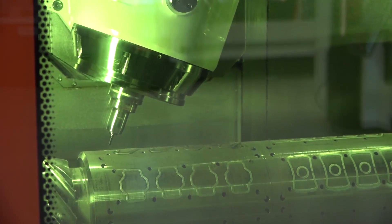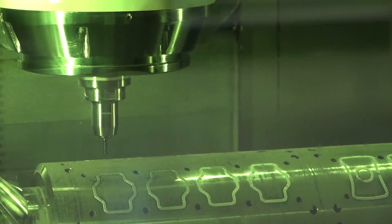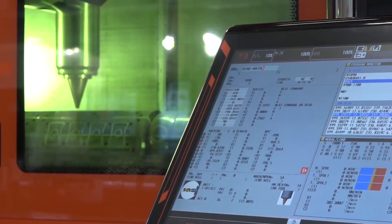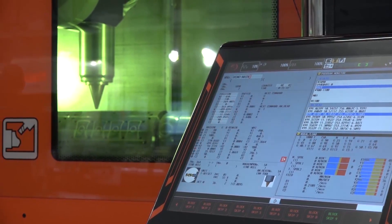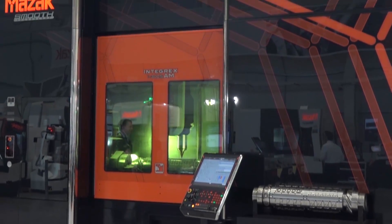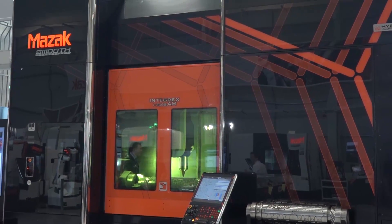This is Mazak's newest Integrex i300S AM — it's Mazak's first multiple laser deposition machine, capable of producing and depositing a wide variety of metal powders, including nickel-based alloys, tungsten carbides, and stellites. It's really applicable to the aerospace market and repair and overhaul markets, where you're required to repair, coat, or add new features to existing materials. Additive manufacturing will be part of the future — it's not likely to replace CNC machining for the next five to ten years, but it will complement CNC machining, hence the hybrid manufacturing capability of this machine.